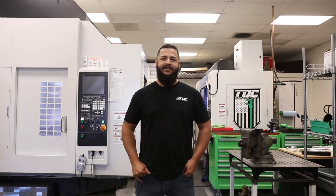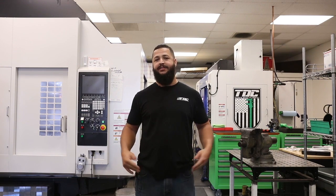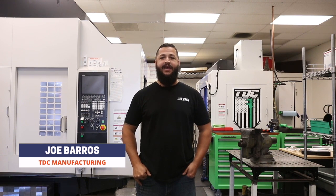Hello everyone and thank you for checking out our machine shop tour. I'd like to thank Practical Machinist for coming out here and giving us this opportunity. My name is Joe Barros and this is TDC Manufacturing.